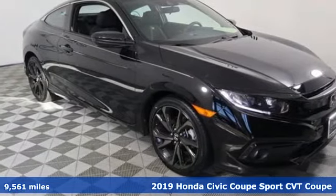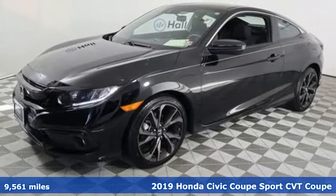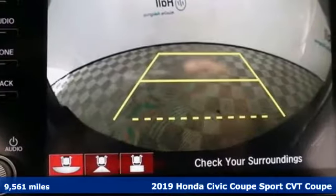Here's a 2019 Honda Civic Coupe. Get more mileage out of every drive with this Civic. Plus, it offers an exciting list of features.